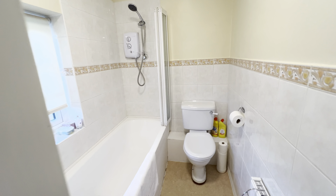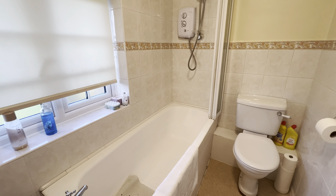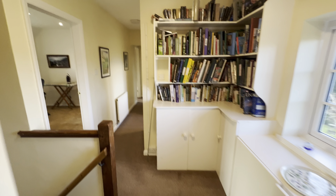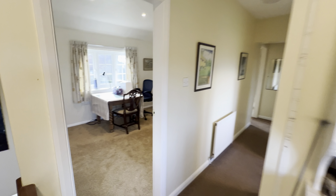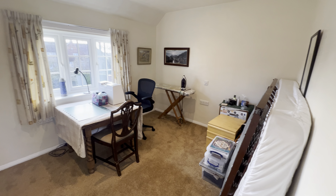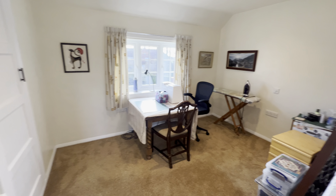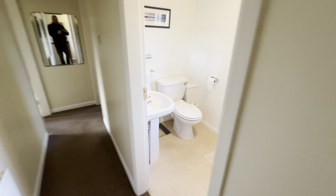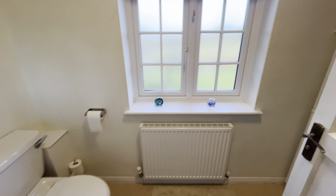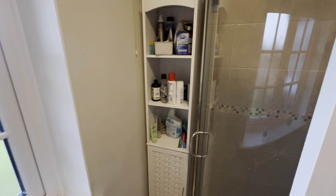Now we go into the extension, where we've got a really good-sized breakfast kitchen with a built-in double oven, microwave, fridge-freezer, and dishwasher, and plenty of room, as you can see, for a good-sized table for informal dining.